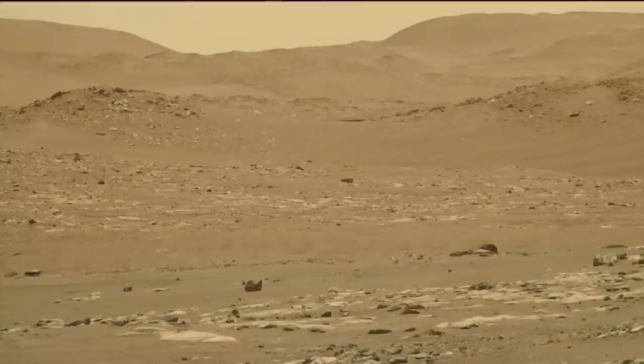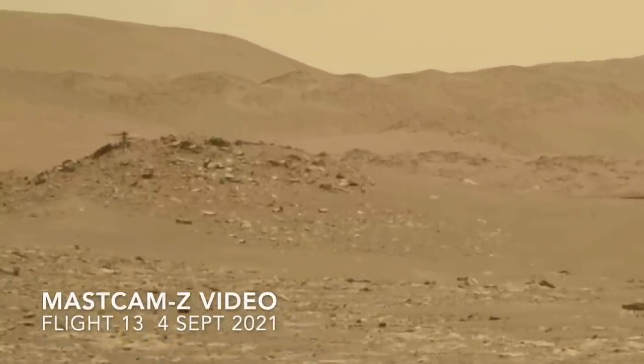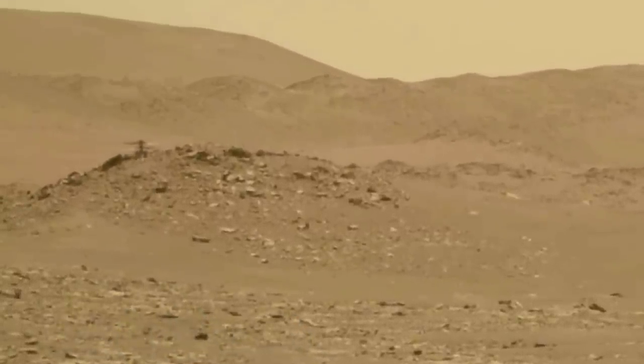Fortunately, its inertial measurement unit, which is used for navigation during flight, can estimate an initial attitude while parked, although with less accuracy than the inclinometer. Flight 39 would be a real test of this backup plan.